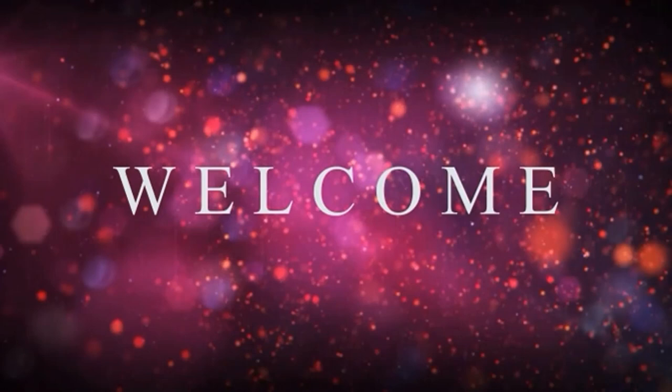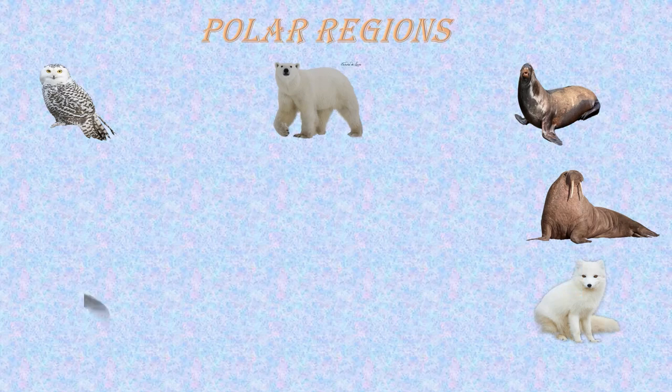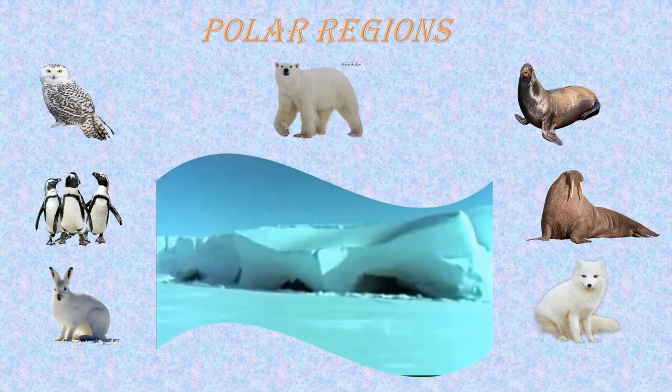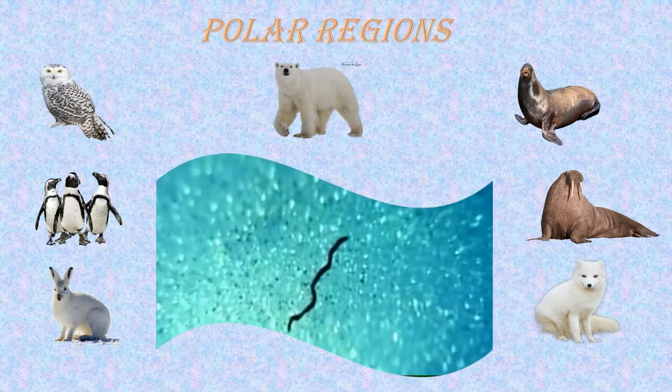A very good morning one and all. The habitat I am going to speak about is polar regions. The animals that live in polar regions are snowy owl, polar bear, seal, walrus, arctic fox, arctic hare and penguins. This is a video about some more animals that live in polar regions.